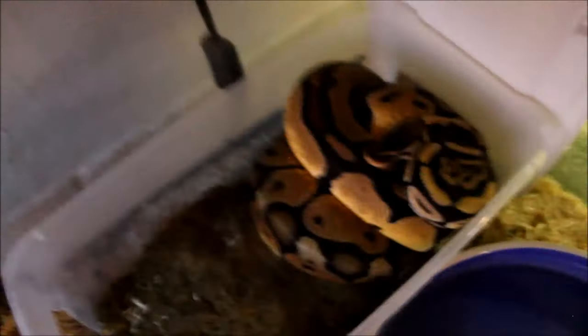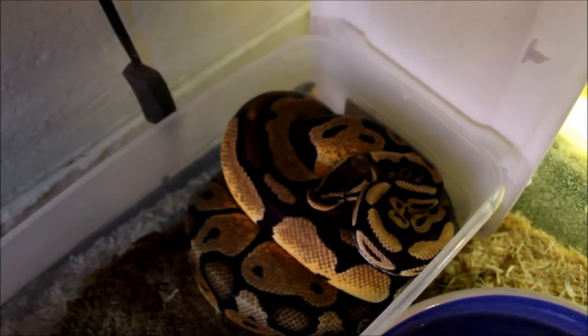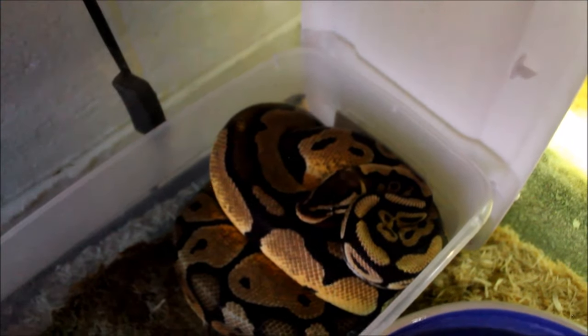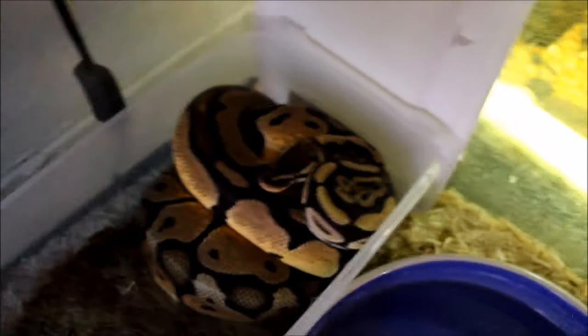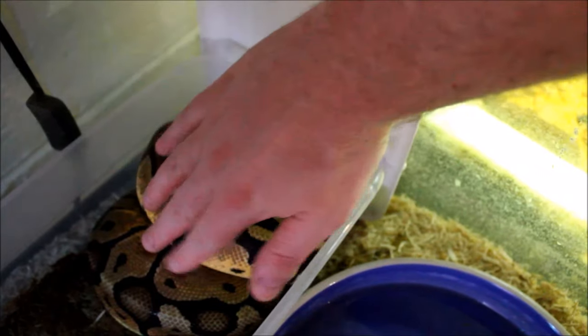Over here — Cleo the ball python. I'll open this up and show her to you guys. There she is. She's been off feed for a couple months now — she did eat a couple weeks back — but it's wintertime so she's not as active as she'd normally be. She's doing good though; I've been weighing her regularly and she's not losing much. I won't uncoil her, let her get her beauty sleep.